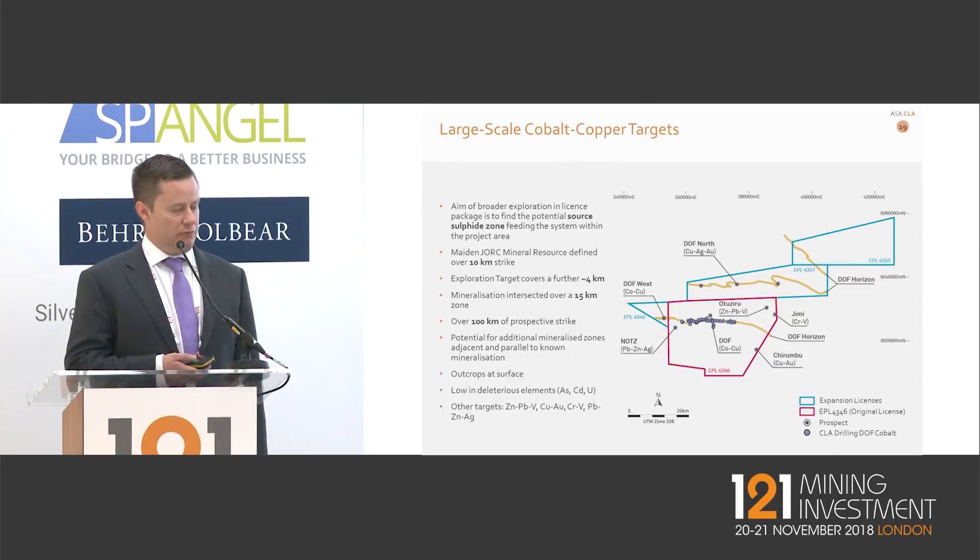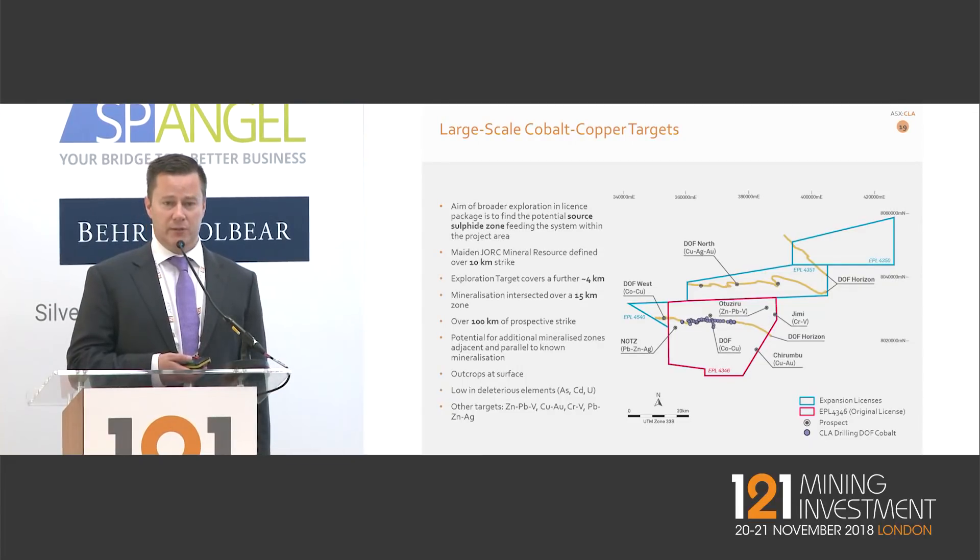On exploration — we've recently completed a SkyTem airborne electromagnetic survey in this area for the first time. Starting Monday, we'll be doing initial exploration drilling on some exciting targets, and the market can expect to hear results within the next week or so.